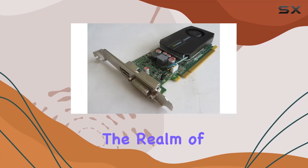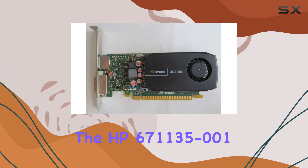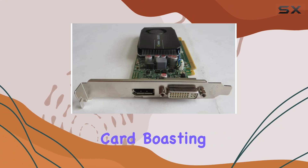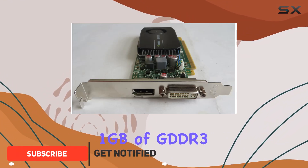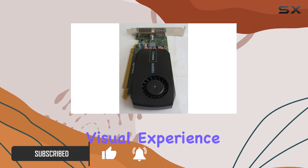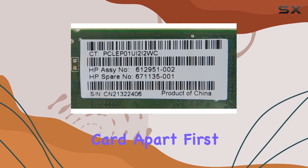Today, we're delving into the realm of high-quality graphics with the HP 671135-001 NVIDIA Quadro 600 PCIe graphics card. Boasting 1GB of GDDR3 GPU memory, this powerhouse from HP is designed to elevate your visual experience to unprecedented heights. Let's dive into what sets this graphics card apart.